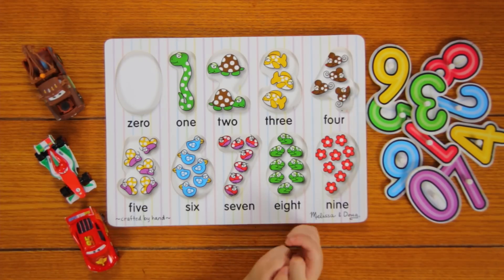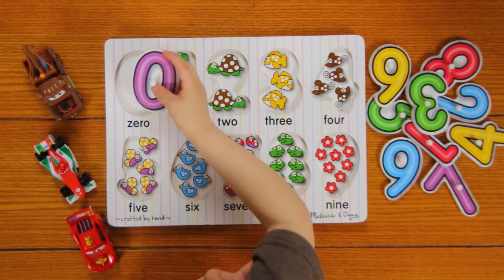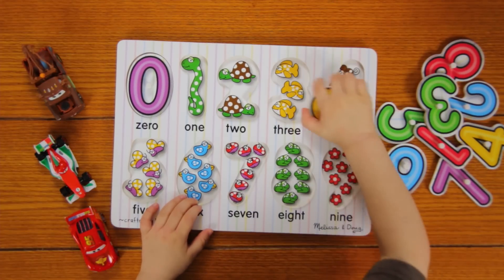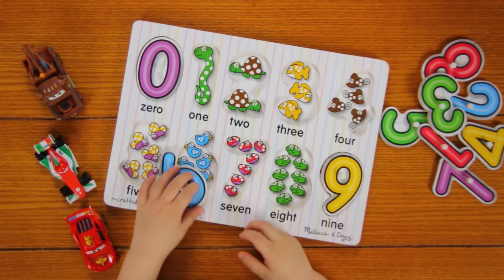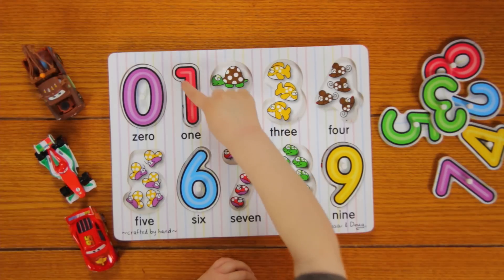Can you put the puzzle together? First time is 0. Good job. Here it is. Here it is. Here it is. 1. Good job.